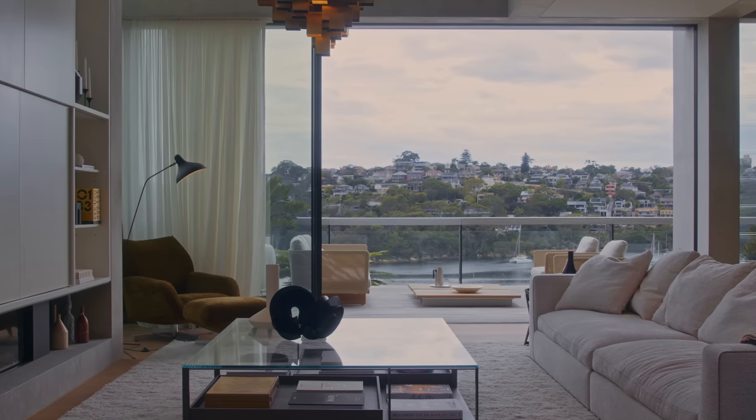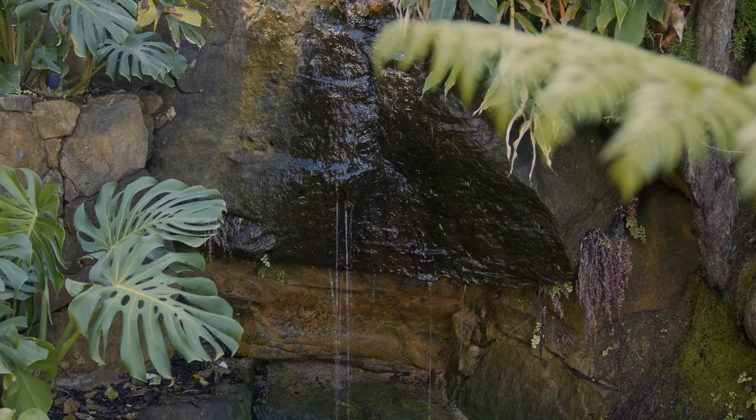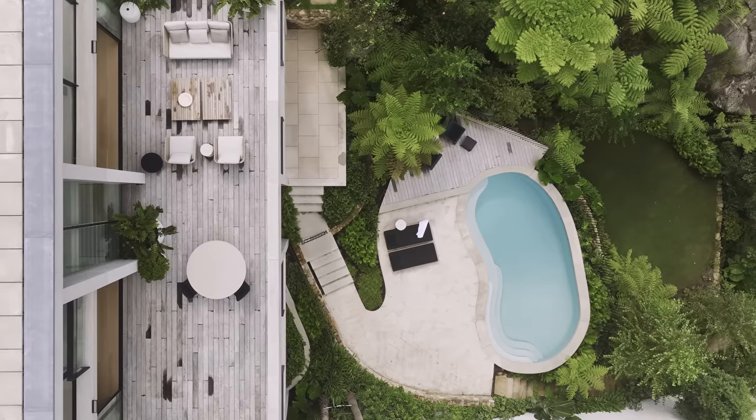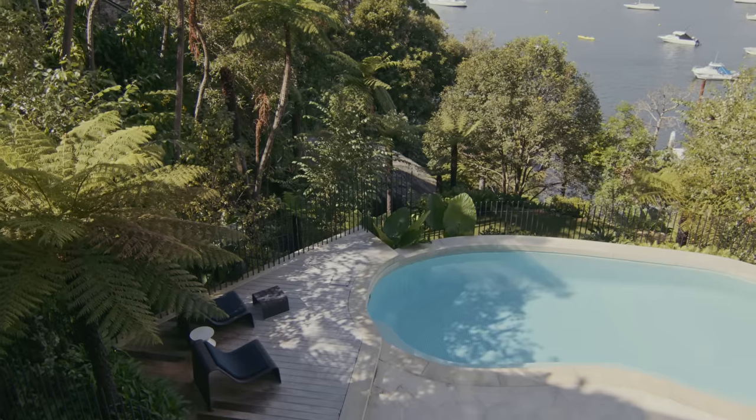It's a very serene location just north of the Sydney CBD on Middle Harbour. We've got a natural water course, rocky outcrops and mature tree ferns, which we needed to work around. And we wanted to really create a house that integrated with these natural features.